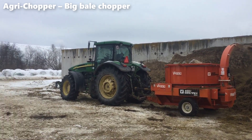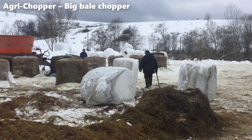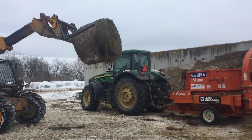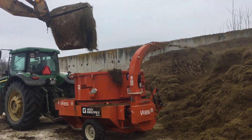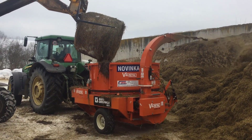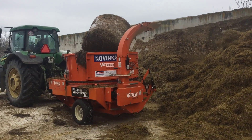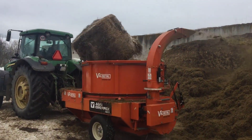The Agri-Chopper, a remarkable innovation in the world of agriculture, has been transforming the way farmers handle large bales of straw, hay, and other crop residues. This powerful machine, also known as a Big Bale Chopper, plays a pivotal role in modern farming operations, making the process of feeding livestock, bedding animals, and managing farm waste more efficient and cost-effective.